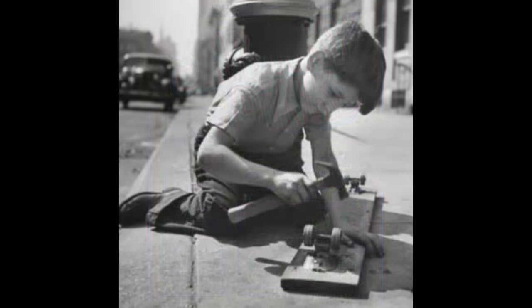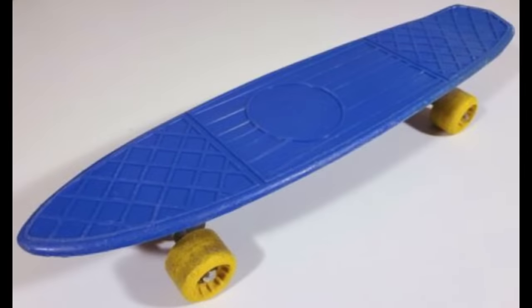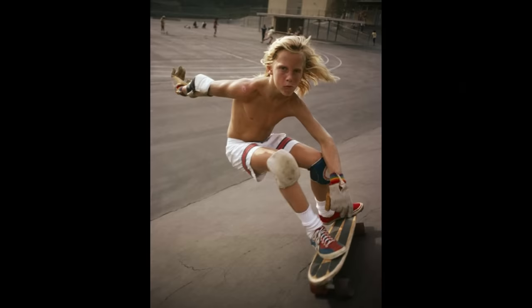In 1958, people began sidewalk surfing when they attached roller skate wheels to a board and then gave it a go. In the early 1970s, the creation of urethane wheels led to a smoother ride, and this toy skated its way onto many kids' Christmas lists.